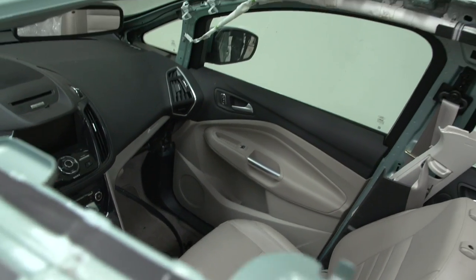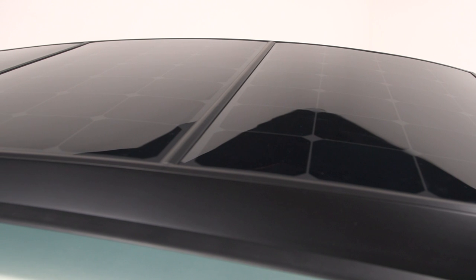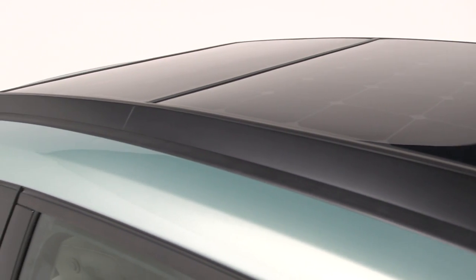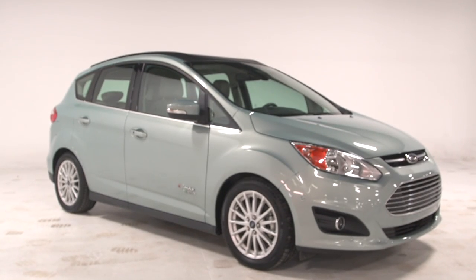In this particular case we've taken about 1.5 square meters of solar PV and put it on top of our C-Max Energy, and it's called the C-Max Solar Energy concept. Now alone, that solar will only generate about 300 watts of power, which is not enough to fully recharge the battery in one day.